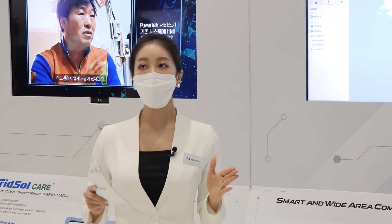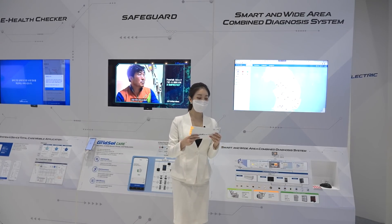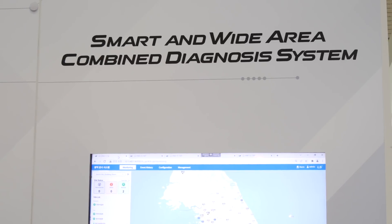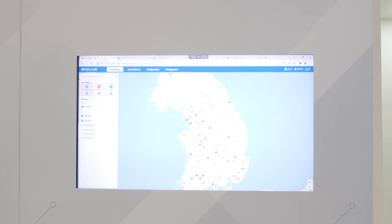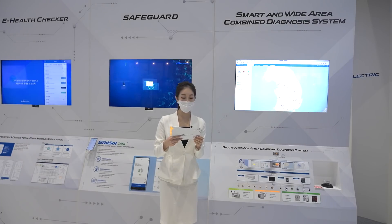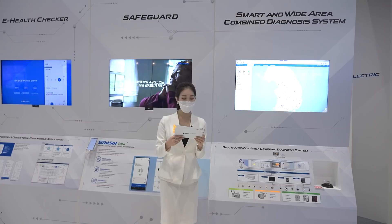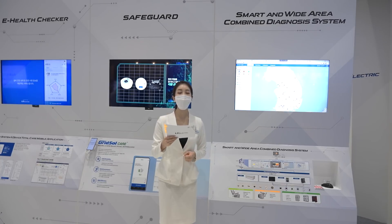As we all know, the core of ESG management is safety. LS Electric's Wide Area Combined Diagnosis System is the optimal solution to improve equipment operational stability by monitoring and controlling fault factors in power equipment in advance. Through the establishment of a web-based wide area monitoring system, the new system enables integrated facility monitoring of all business sites around the world, so that customers can quickly identify any equipment abnormality anytime, anywhere. Currently, LS Electric is running demonstration projects for the system in five locations in Korea, while enhancing its analysis reliability through the upgrade of the diagnostic algorithm in connection with the actual system load.